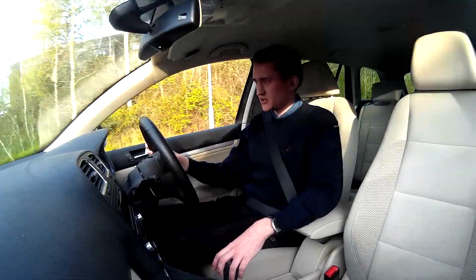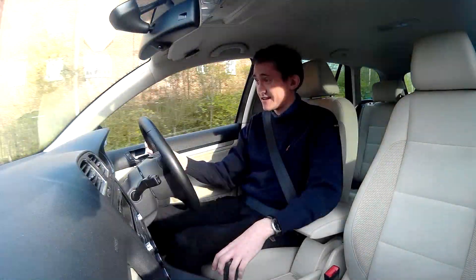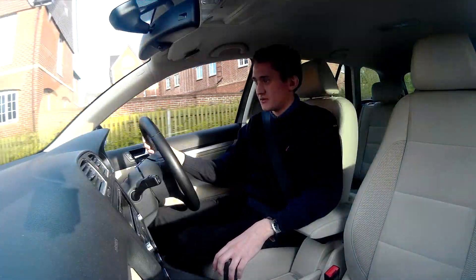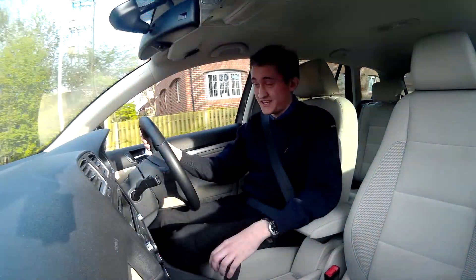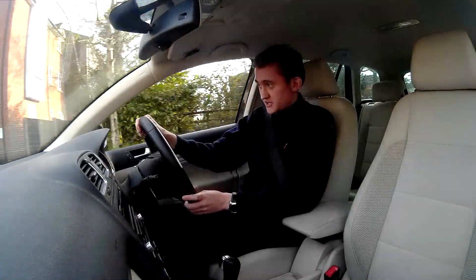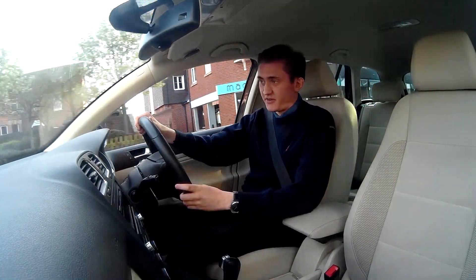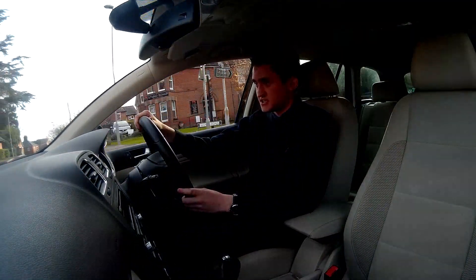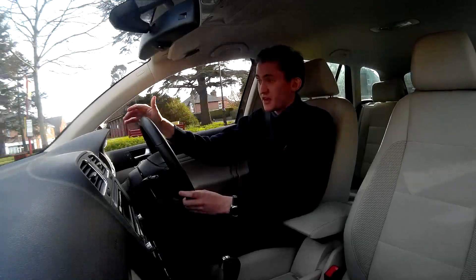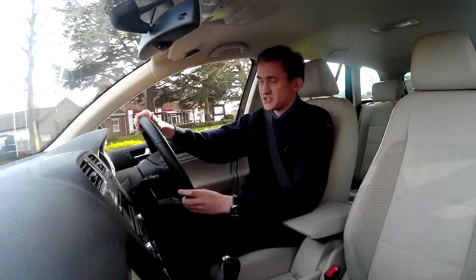This might be fairly in-depth and also quite geeky, so if you don't want to watch something quite detailed, I would skip this video. A dual-clutch gearbox is not an automatic, despite what the salesmen say. This is a simplification of terms — it's just so they can sell the car as an automatic to clients.